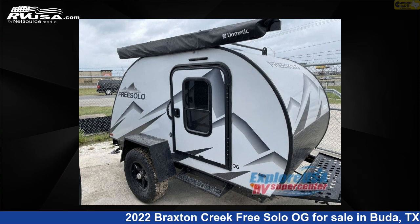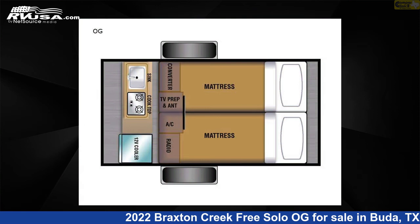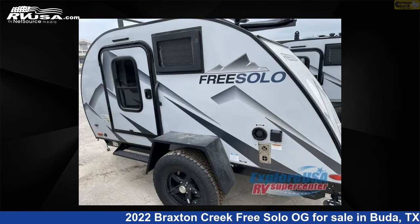This 2022 Braxton Creek Free Solo is a travel trailer RV. It is located in Buda, Texas 78610 and is offered for sale by Camper Clinic 2.